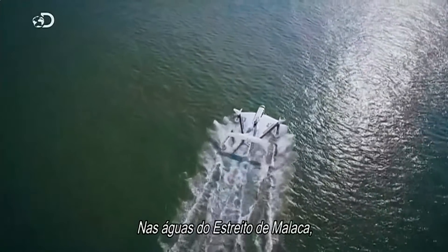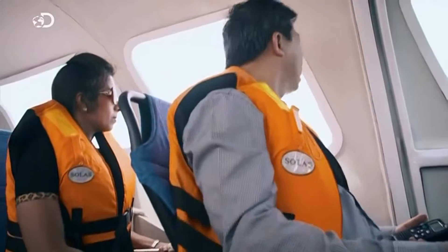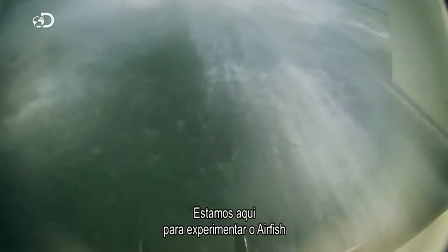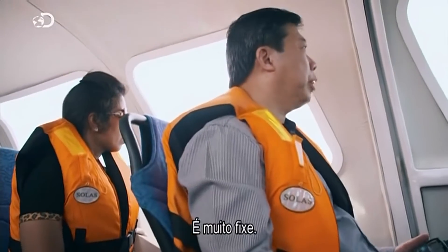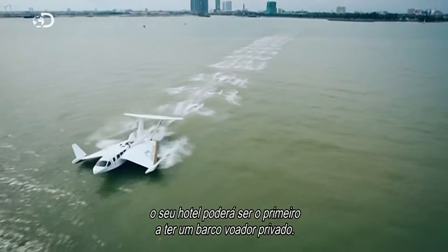In the waters of the Malacca Straits, the flying ship has begun its most important test to date — a VIP flight for its first potential customers. We are here to experience the Air Fish, to see whether it can live up to our standard. If these execs are impressed, their hotel could become the first owners of a private flying ship.